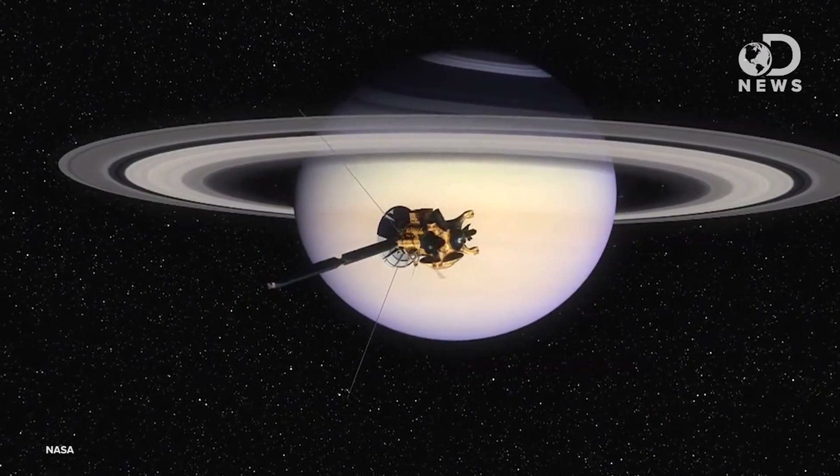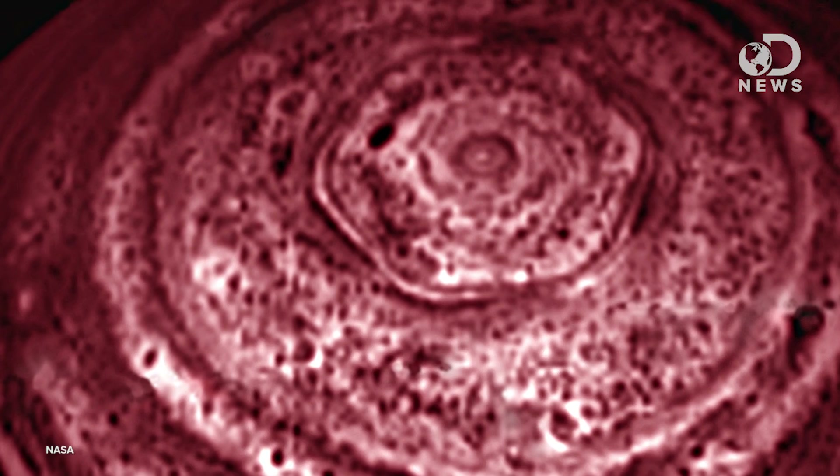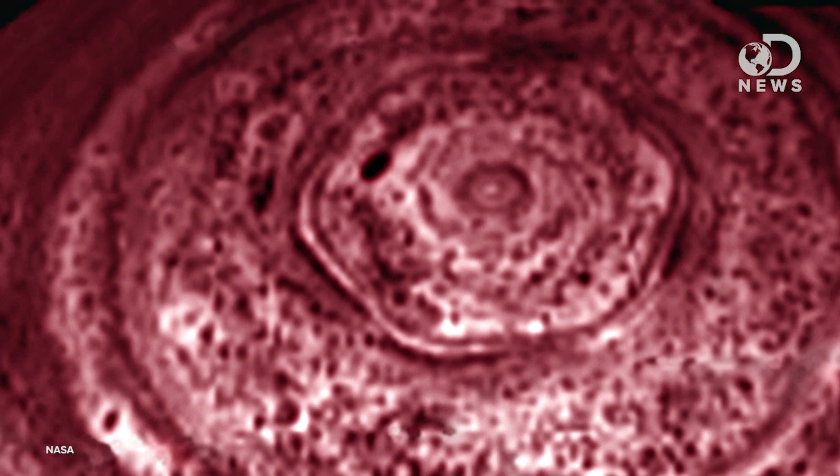NASA's Cassini spacecraft is celebrating its 10th year in Saturn orbit this month. It's also gotten up close and personal with Saturn's weird hexagon over the years. When it first arrived in 2004, Cassini took some detailed infrared images of the hexagon, because the North Pole was in its winter shadow. Most recently, Cassini has taken daylight photos of the shape in mind-blowing detail.